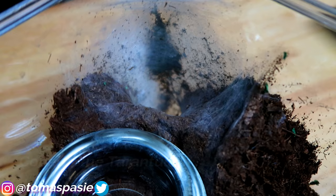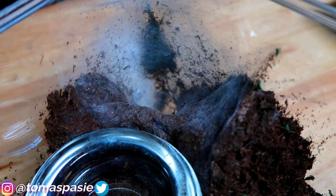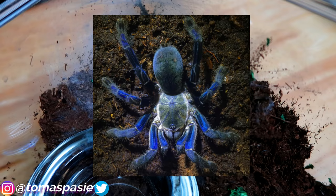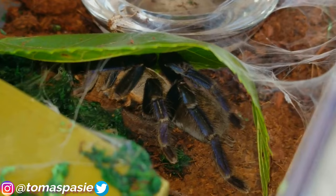In this hole lives my cobalt blue tarantula — such a beautiful tarantula, but she lives inside her hole and almost never comes out unless it's nighttime. Since she's not coming out, I'm going to post a picture on screen so you can see her, and I'll add a feeding video too.